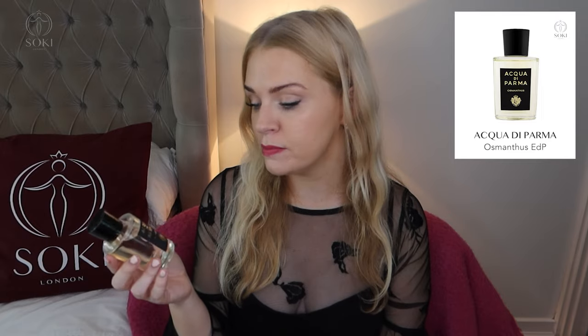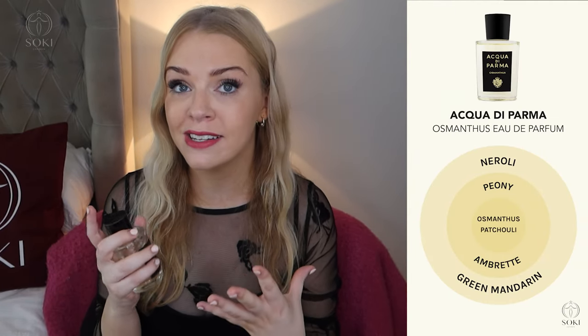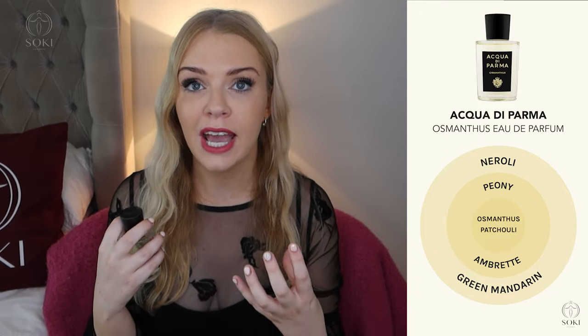Acqua di Parma, an Italian fragrance brand, have an osmanthus fragrance simply called Acqua di Parma Osmanthus, and this is probably the closest to Gucci Flora. It's a bit greener and doesn't have as much of the peachiness of Gucci Flora, and it's not as heavy, but it's pretty and definitely has that same osmanthus vibe. It is quite pricey — we're talking over a hundred pounds — so more expensive than Gucci Flora, but I think it's the closest I've been able to find if you can't get your hands on Gucci Flora anymore.